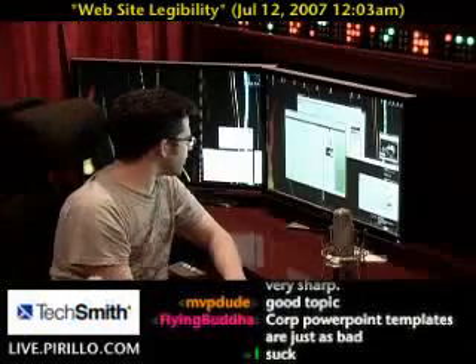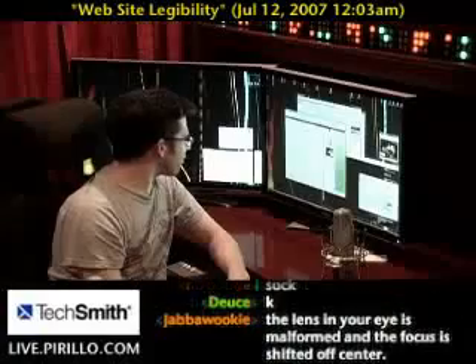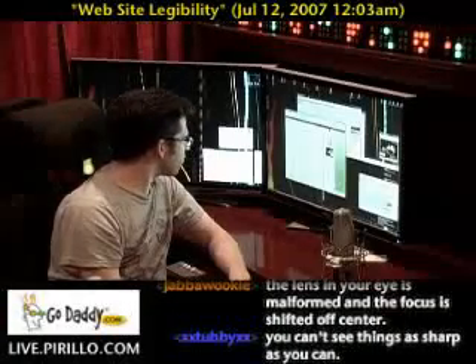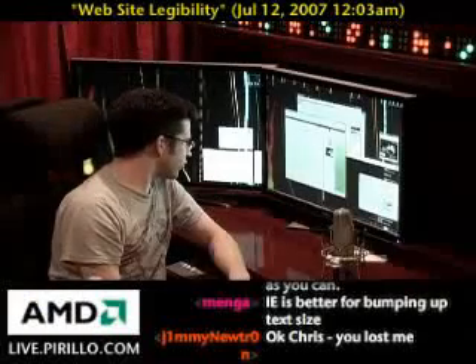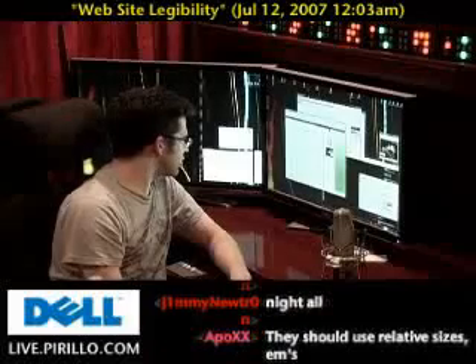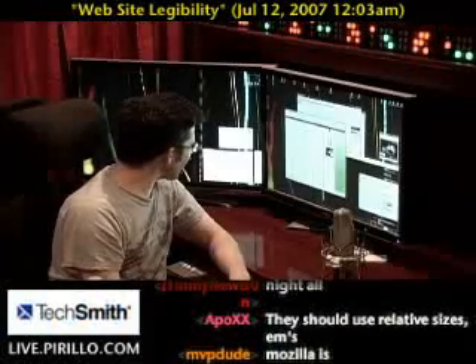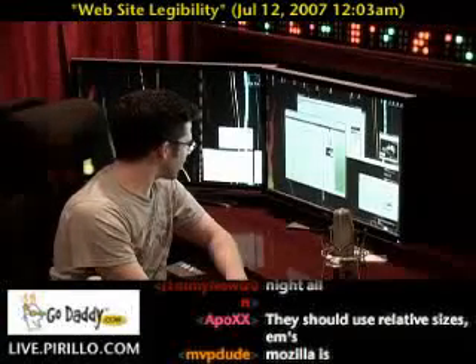Why do so many sites insist on using a font size that would be more appropriate for writing the great American novel on the head of a pen? I see this on very small personal websites where they have only a small amount of text on each page, so they certainly aren't cramped for space. I see the same on large business websites, just because they want to cram as much information onto each page as possible. But what good is that if everything is so small half the people who go there cannot easily read or navigate through the site?